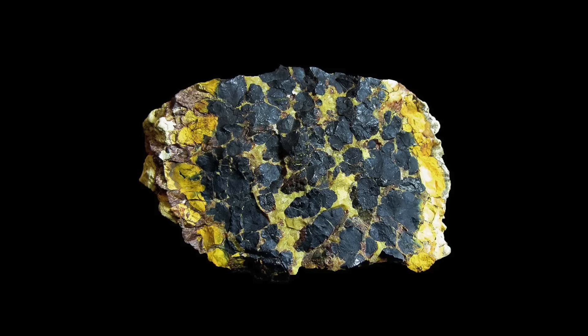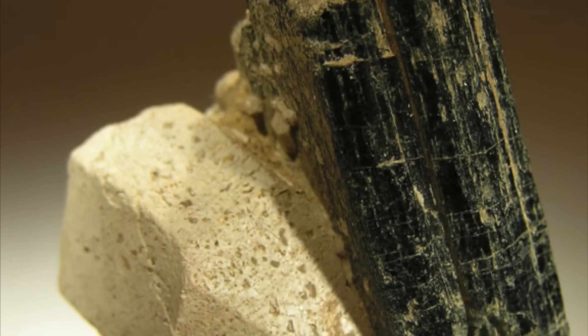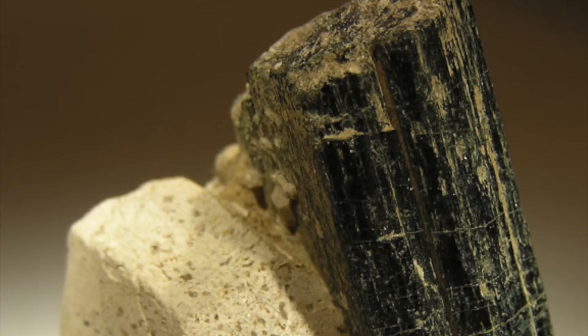Pitchblende is an old prospector's term derived from the word pitch, referring to the mineral's greasy black color, and blende — German for 'to deceive.' Traditionally, blendes were minerals that looked similar to valuable ores but were not economical to mine and process. A common example still in use in geology today is hornblende, which is a family of silicate amphibole minerals.